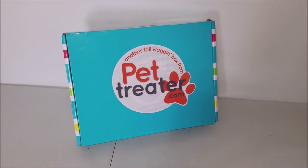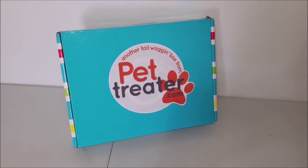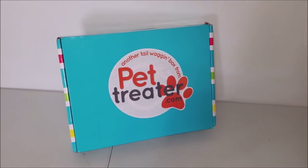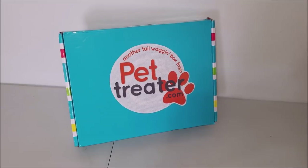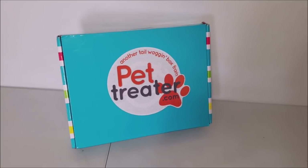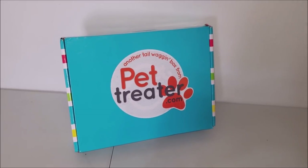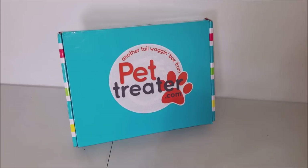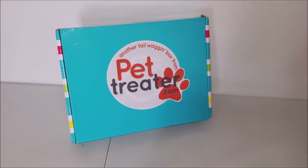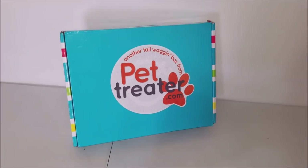I was going through a bunch of these companies and Pet Treater seemed like the best option. Between the value of what you get and them giving back to shelters — for every shipment they send out they donate an item to shelters. They're also part of the Pet Finder Foundation. Both of my dogs are shelter dogs, so that's a big cause for me. Something I am fully supportive of is giving back to local shelters. Pet Treater was nice enough to send me this box for free. If you want to sign up I will put a link down below.